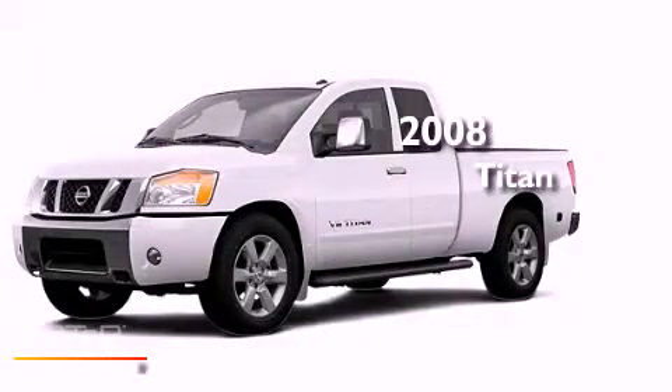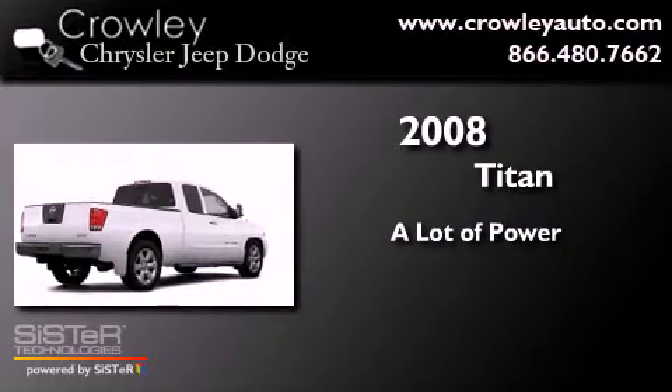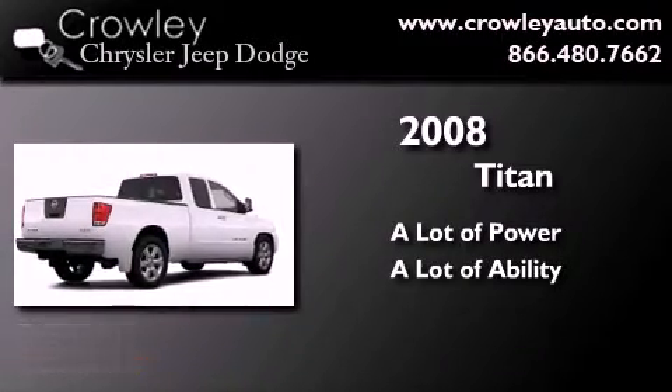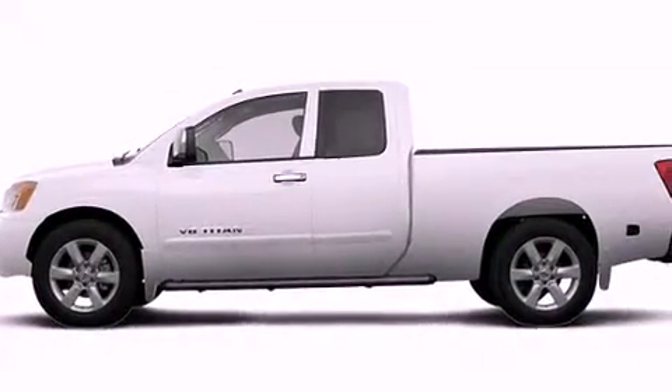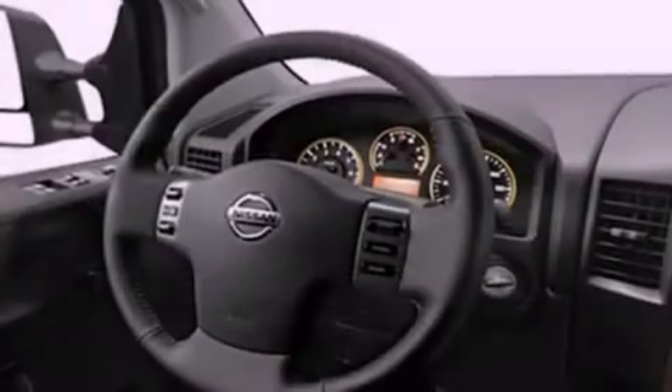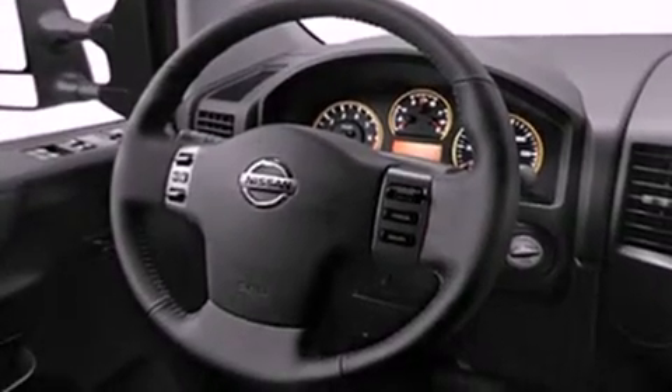This is a 2008 Nissan Titan. Its top features include skid plates, a low tire pressure indicator, and power-adjustable gas and brake pedals that enable you to change their height and distance to fit your body, rather than you fitting to their positions.